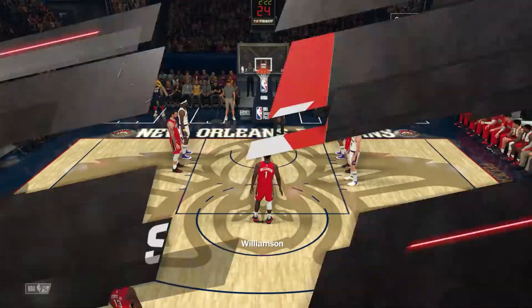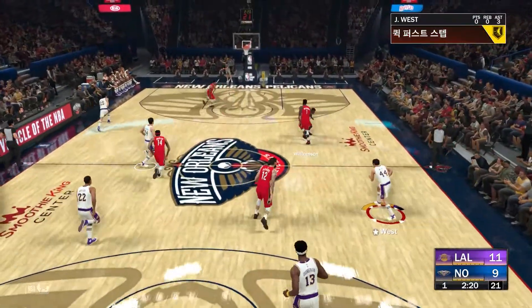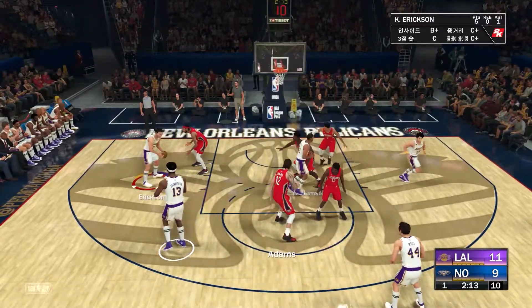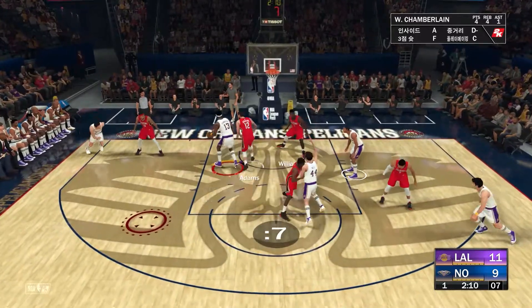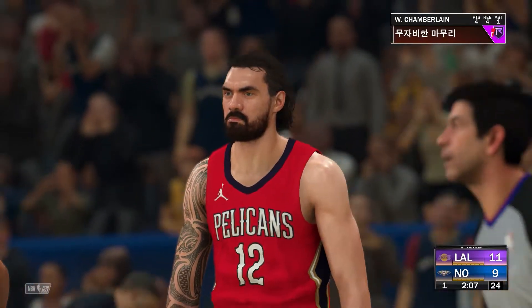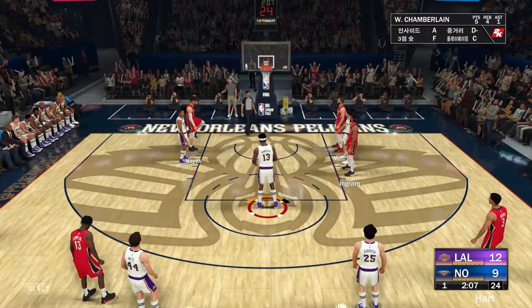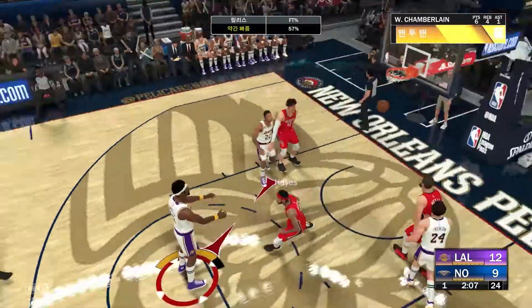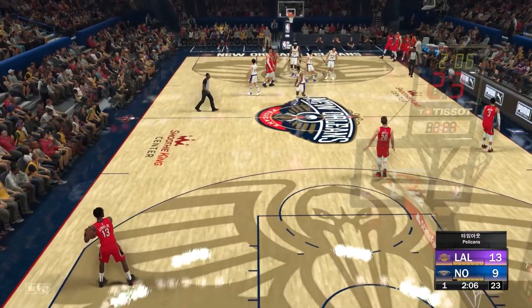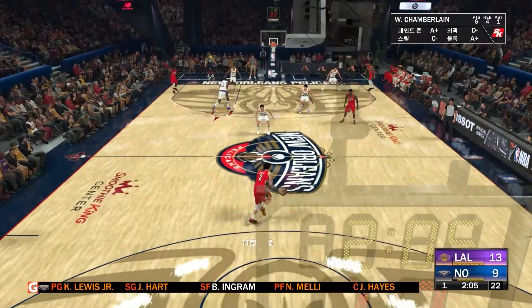We're not used to seeing a guy as big as Williamson with that quick of a first step. First trip to the line for him — that misses, so he splits the free throw. Offensive rebound. Chamberlain down low — another shot — and the call on the shot sends him to the line. Steven Adams picks one up. Nice work to get it inside and draw the contact. Chamberlain hits them both. First quarter of play, we're about three minutes in, and first timeout of the game called for New Orleans. Pelicans trail by four.